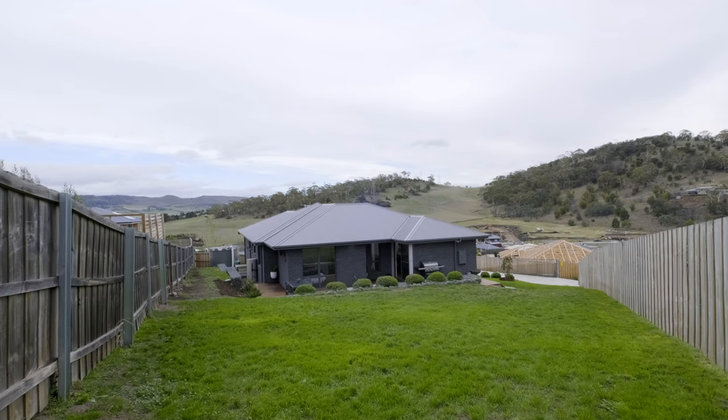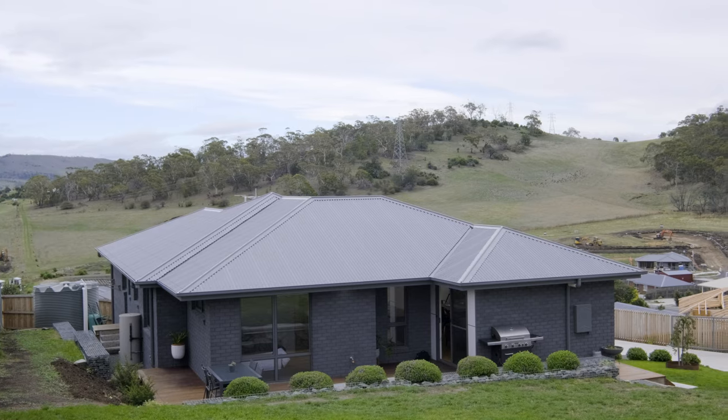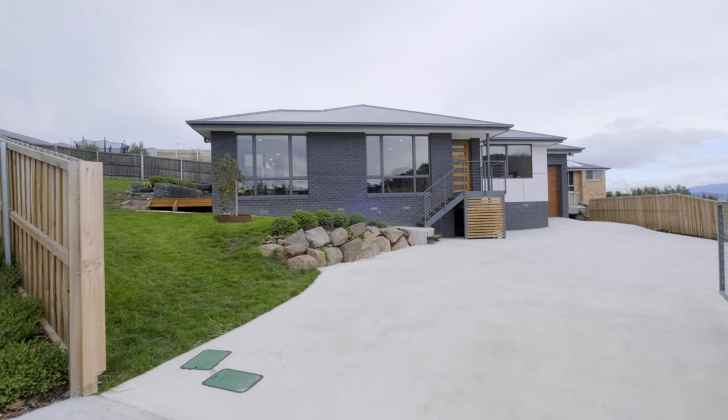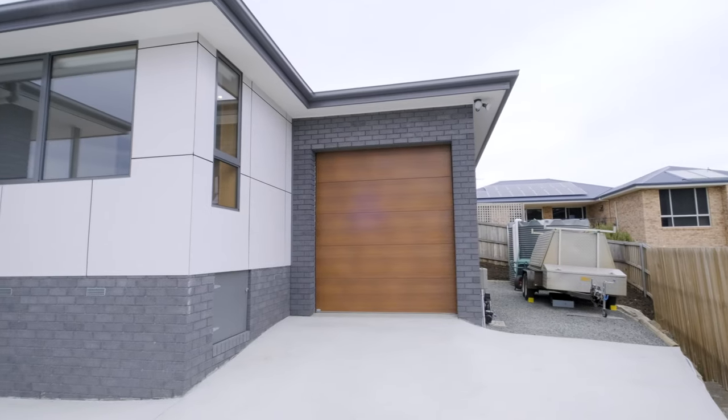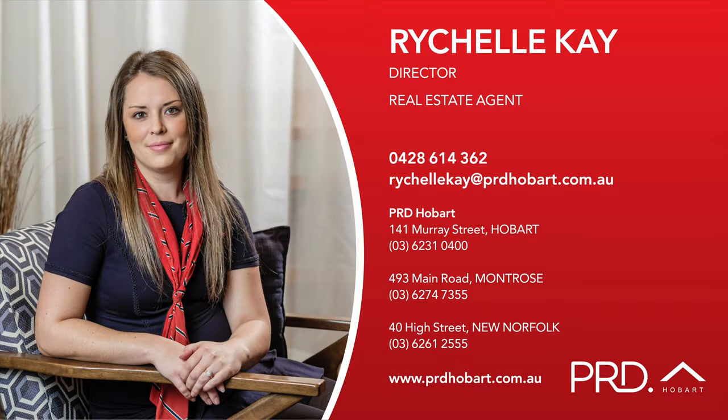Securely positioned with an outlook over the surrounding rural slash semi-rural properties, this home is the ultimate retreat. There is ample parking with a single garage and additional area ideal if you have a caravan or boat. All the hard work has been done, ready for you to move in and enjoy.